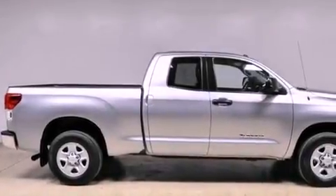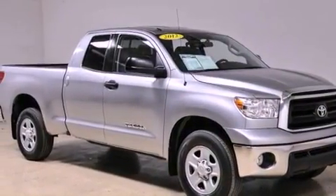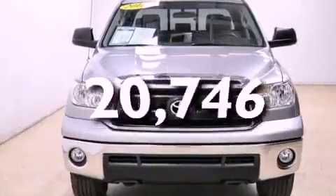Multi-reflector halogen headlights, an anti-lock braking system, side impact airbags, air conditioning, and this vehicle has fewer than 21,000 miles on the odometer.